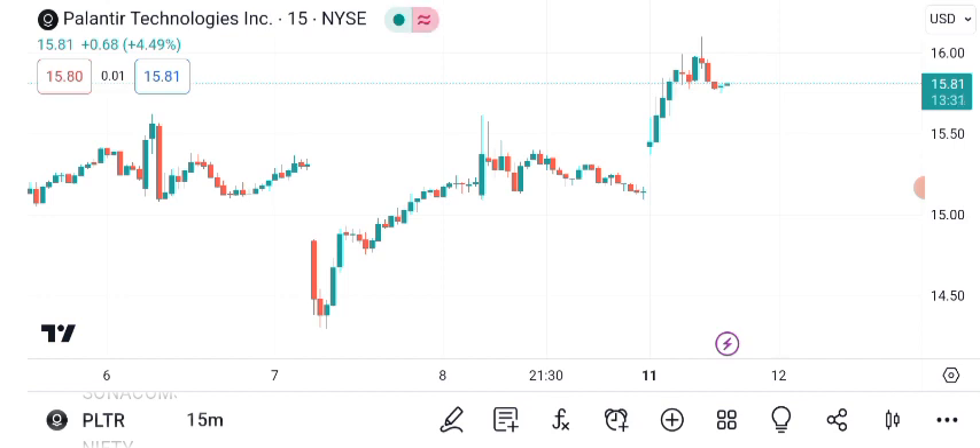Recently, PLTR's stock displayed a head-and-shoulders pattern, indicating a potential reversal in its upward trend. However, remember that patterns should be confirmed with other indicators.